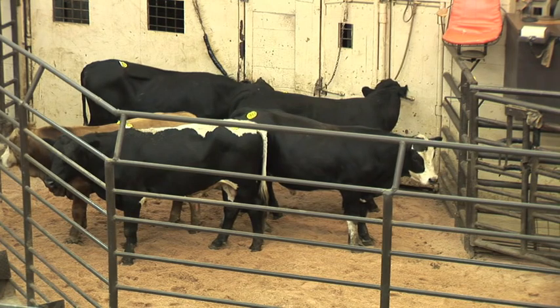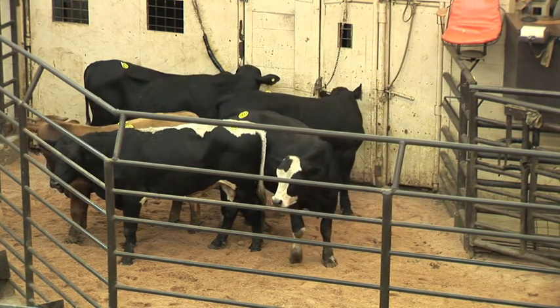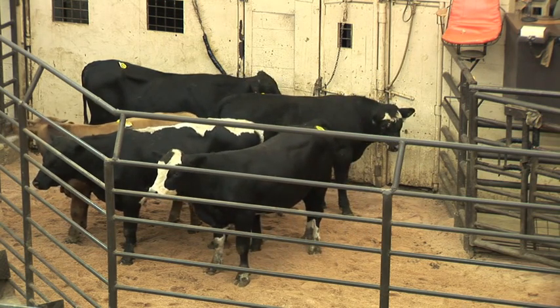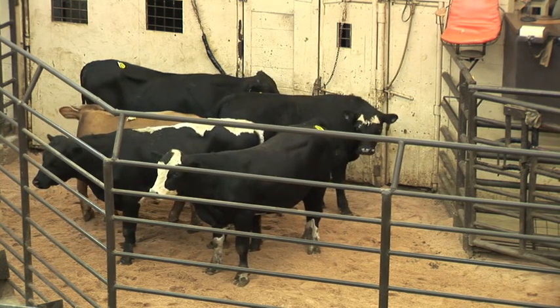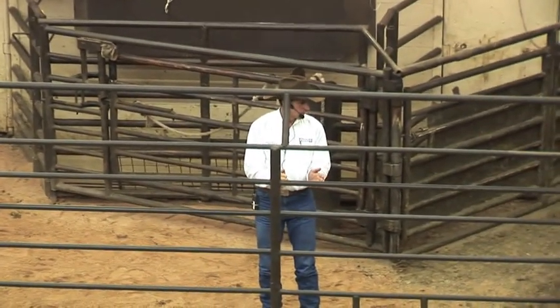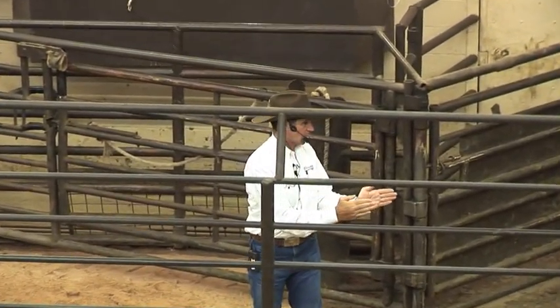With cattle, that's exactly the opposite of what we should do, because they want to see us. Like Ron said, when you get in behind them, the closer you are, the more they turn their head. And when they turn their head, they go where they're looking.